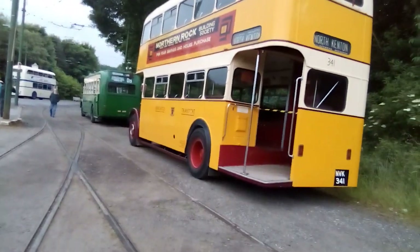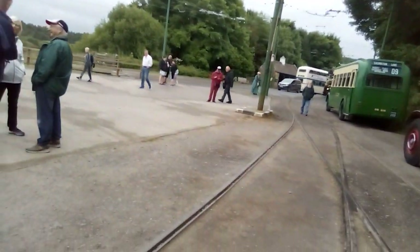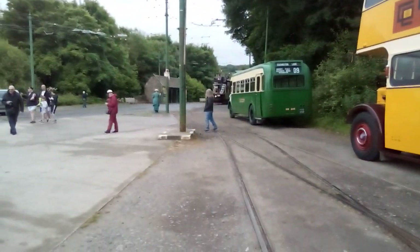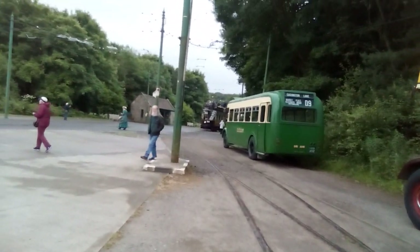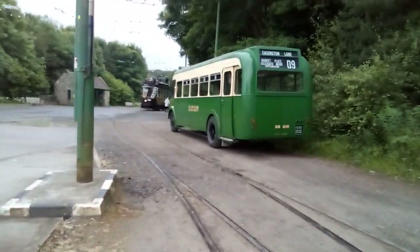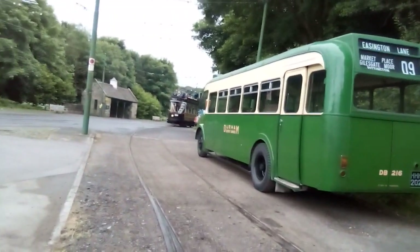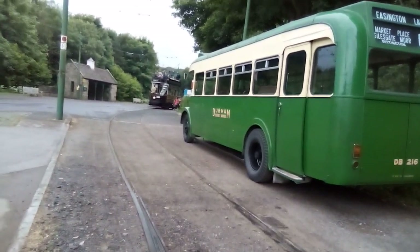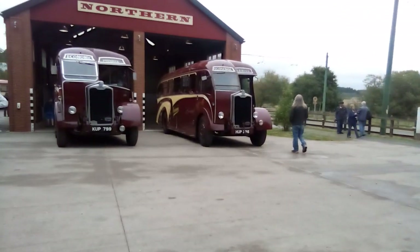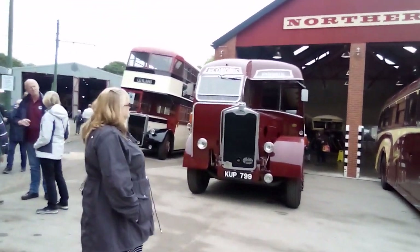Then we've got Newcastle 341. Then the Storm one - green one here. Storm District Services - I think they used to have a red one somewhere around there. Then we've got two replicas here.